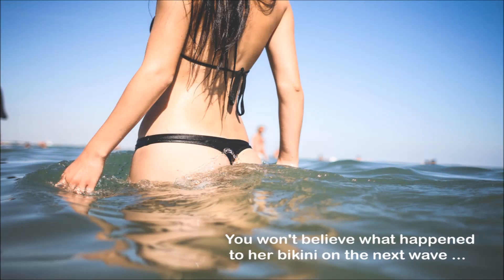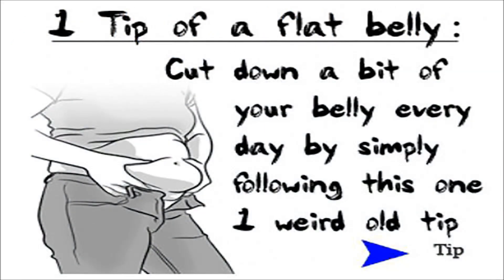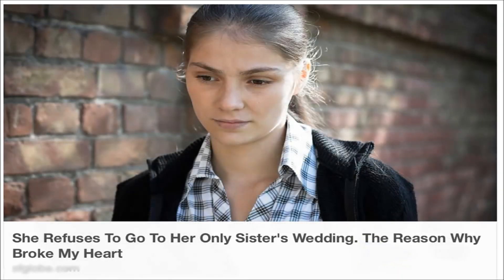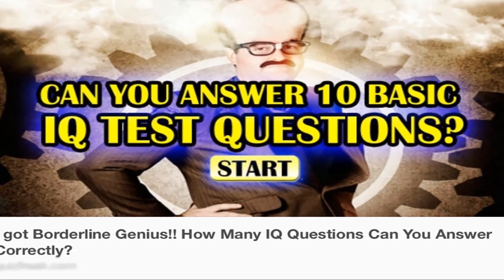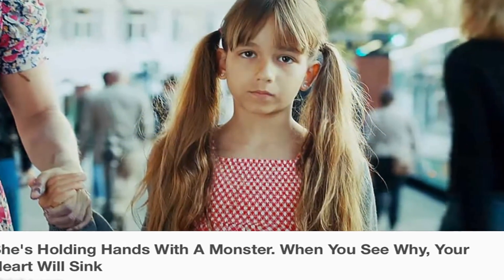Headlines range from the sexy to the shocking to the helpful. They usually start with words like 'OMG, this is amazing, you have to see it for yourself' or 'take this quiz to see what character you are' and typically end with 'you won't believe what happened next.'